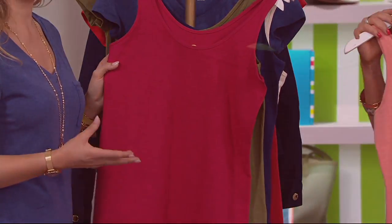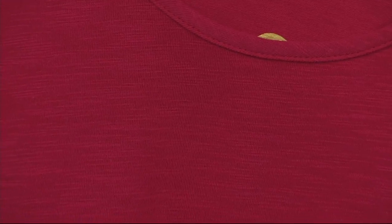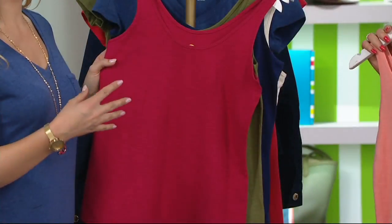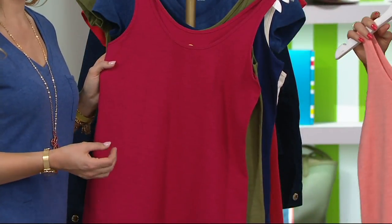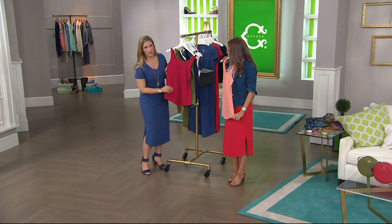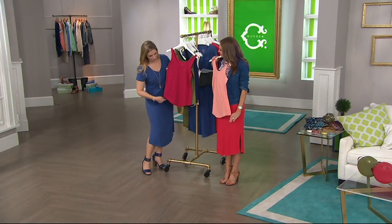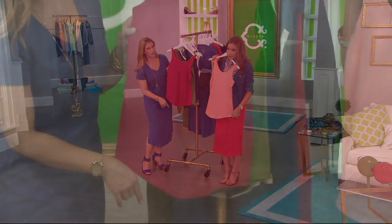And who doesn't need a tank top? No matter what, we all need tank tops throughout the spring and summer — whether it's something you want as a layering piece or whether it gets hot enough that you wear it on its own. Here's another thing I love about this: the length. It's nice and long. It's going to give you coverage in the front and in the back, and we've got that beautiful feminine smile hemline.